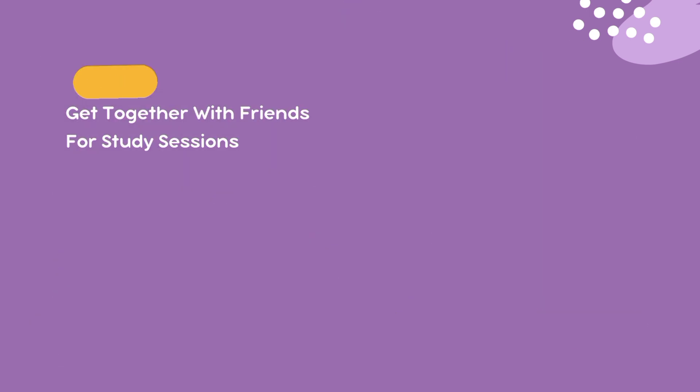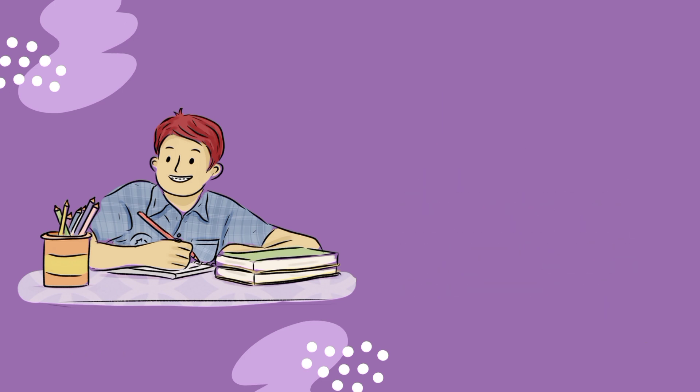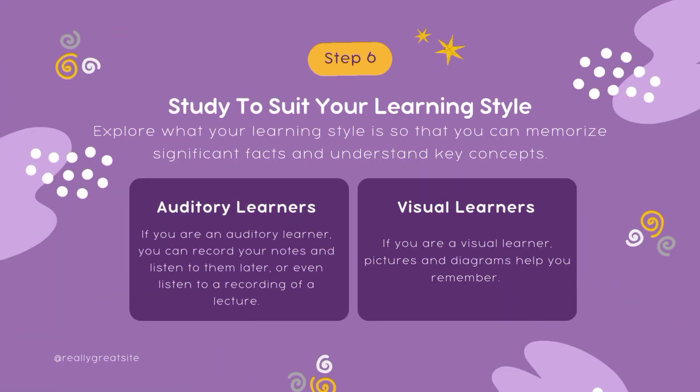Step number five: set study goals. Set goals for each study session and record what you learn. Learning objectives can be written down at the beginning of a unit or set for the next unit.